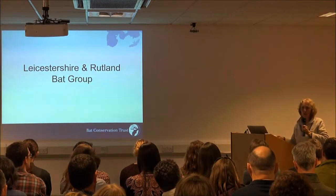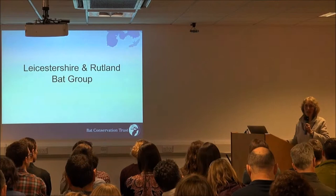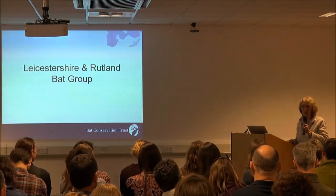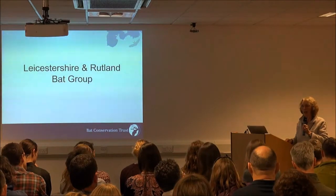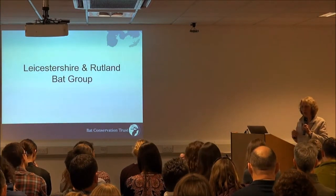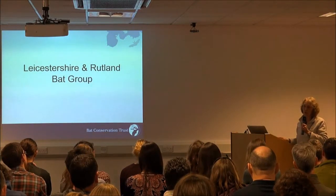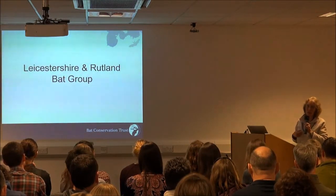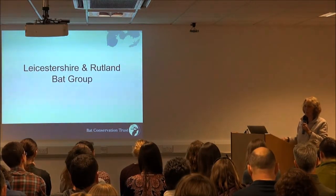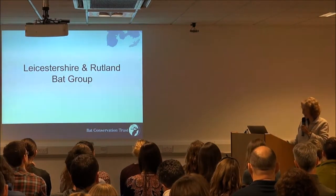We do also do a bit of autumn swarming, and again that is also a Leicestershire and Rutland Wildlife Trust Nature Reserve — an old mine adit, which is a horizontal working as opposed to a vertical working. We know that it's certainly the most important hibernation site in Leicestershire and Rutland, but we can't actually go into it — it's too dangerous. It's probably one of the best sites in our part of the East Midlands as well.